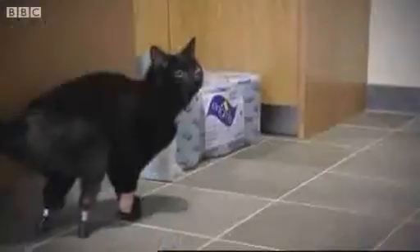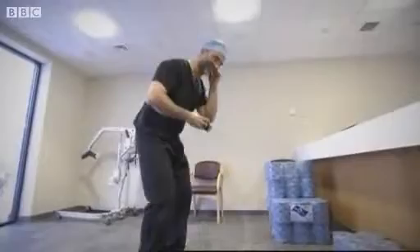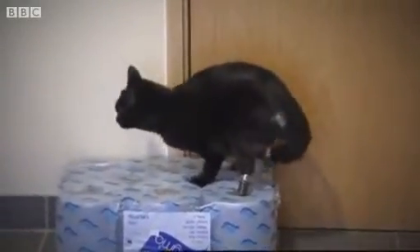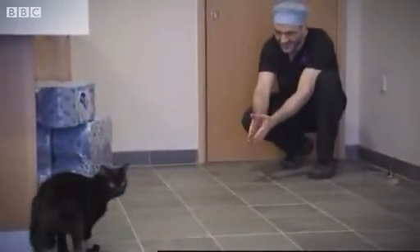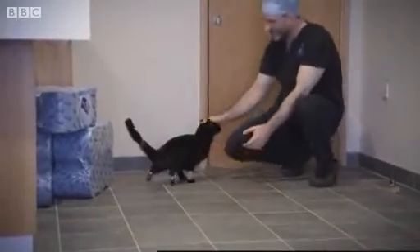He's doing so well. Come on, Oscar. He's trying to jump — he's not supposed to do that on the first time he walks around. Come on, then. Come on. Good boy. You can do it. Good boy. He's just the best cat in the world.